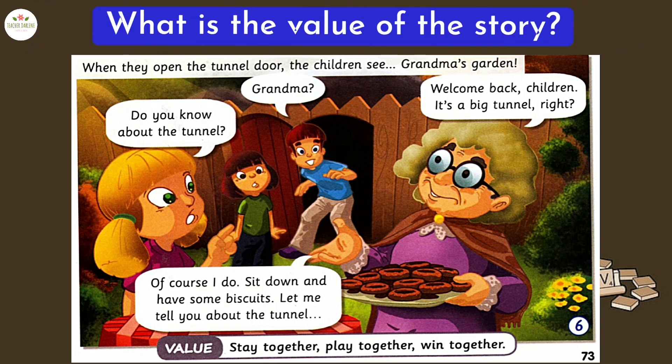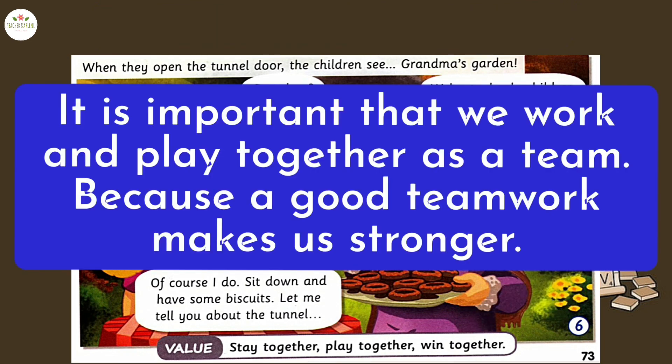What is the value of the story? Stay together, play together, win together. It is important that we work and play together as a team, because good teamwork makes us stronger.